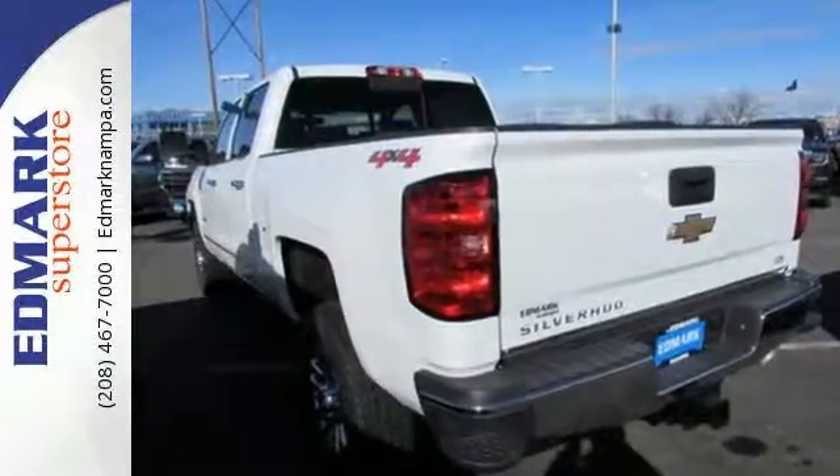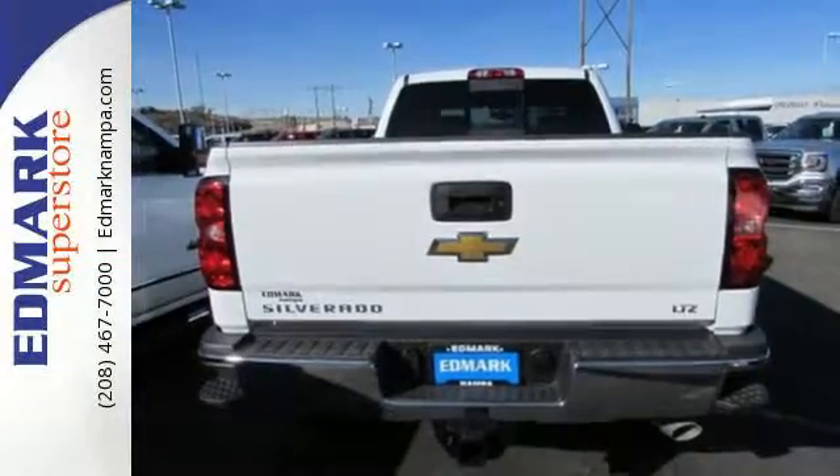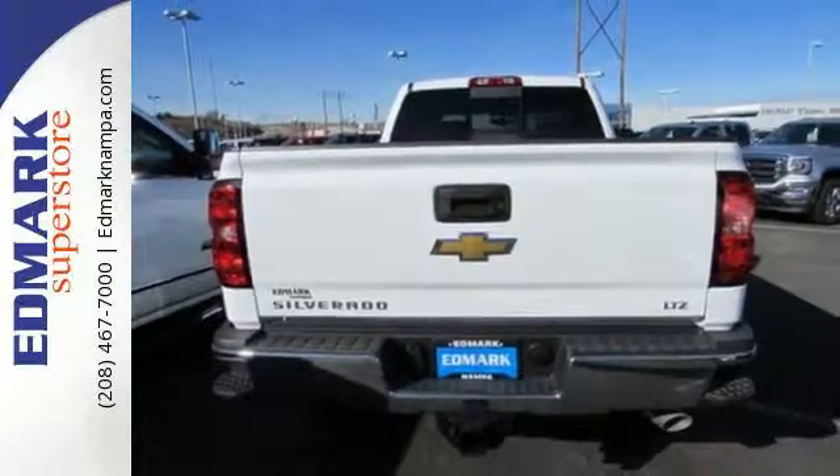Drive without worry while the powerful V8 engine partnered with Trailer Sway Control make hauling the most challenging loads a breeze. The fully-boxed frame is reinforced with nine cross-members,